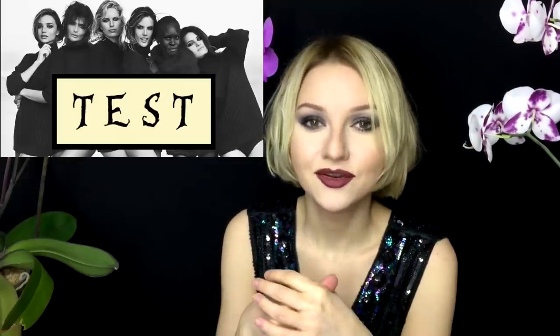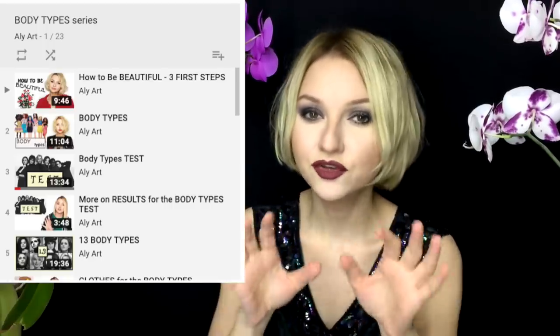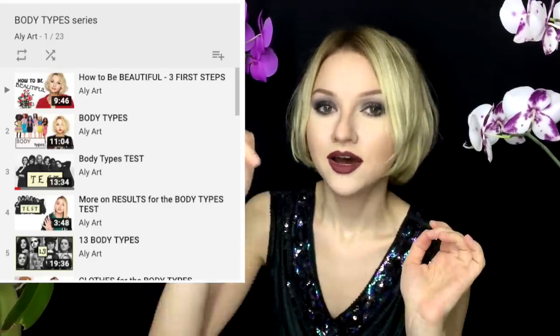Today we're going to talk about body types. Your body, your weight, your age can change from time to time, but your body type stays the same. If you're new to my channel, I'll leave the link below to the body types test video and the body type series videos where you can determine your body type. If you already know your body type, I'll leave time links in the comments for each body type, so you can click to your body type if you don't want to watch the rest.